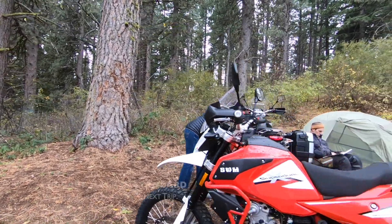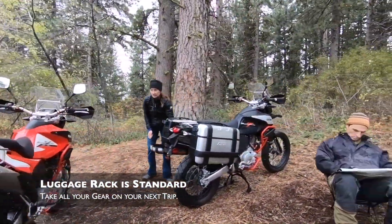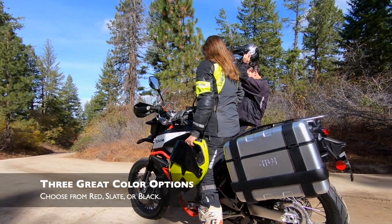There's room on the stock luggage rack to strap down camping gear, your rucksack, or whatever else you might wish to carry with you. If you're ready to build your own adventure without breaking the bank, there's really only one choice — which color SuperDuel do you want?